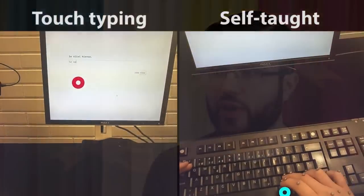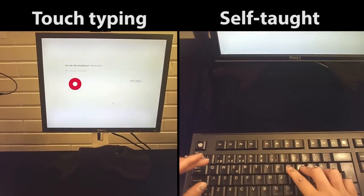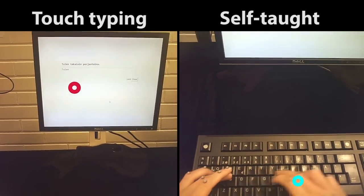If properly used, touch typing can still have some benefits. We found that touch typists looked at their fingers much less than untrained typists, which is very useful when doing complex editing tasks.